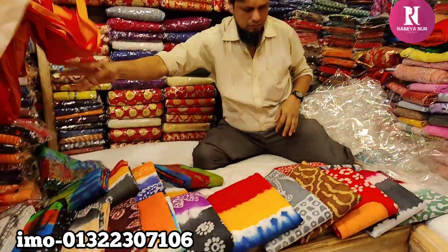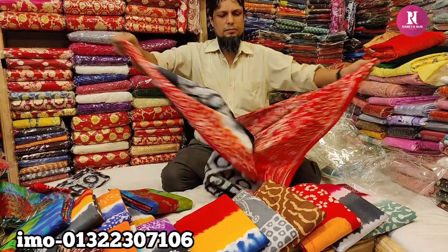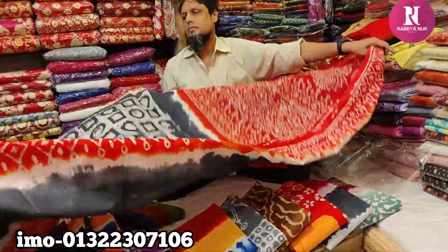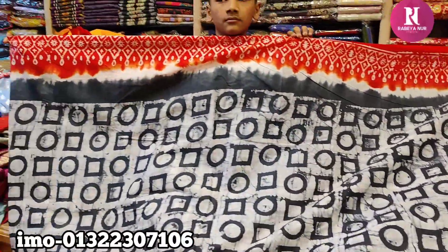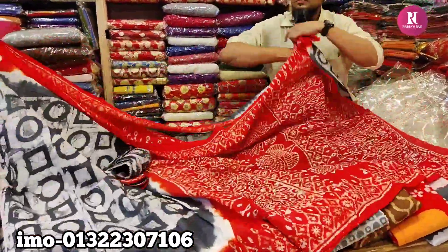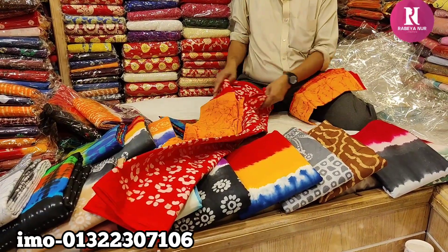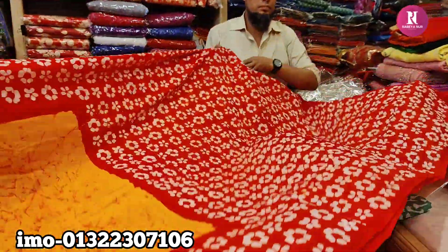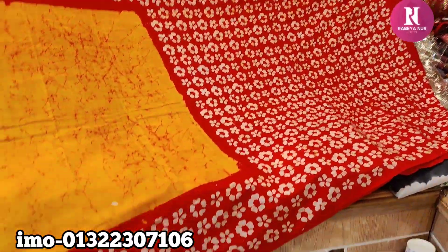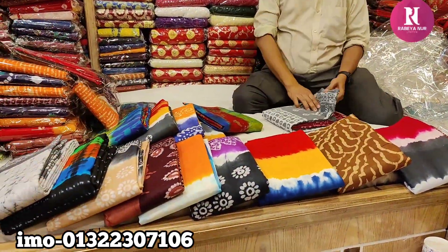It is priced at 800-25. This is the gray color and the red combination. The price is $805. This is the only design we have to look at.